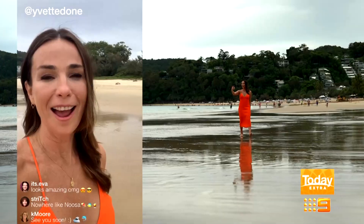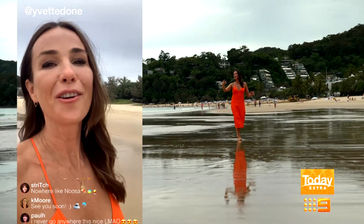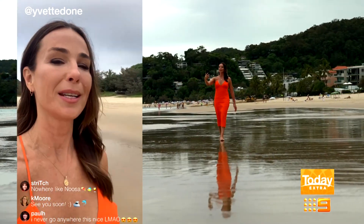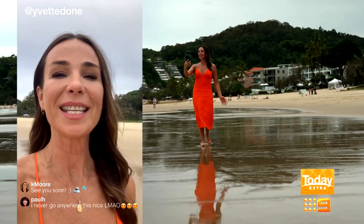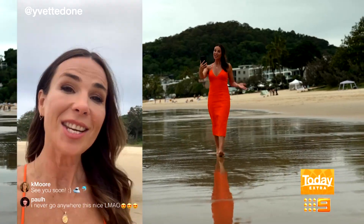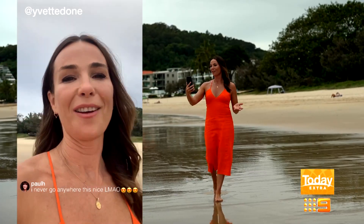Sun, surf and sand — what more could you ask for when you're in Noosa? Your very own home next to one of Australia's most popular beaches. I'm catching up with Kirstie from Endeavour Foundation Lotteries to check out their latest prize home, which isn't too far away from here, and I know you're going to love it.